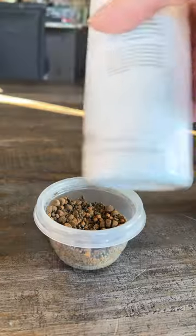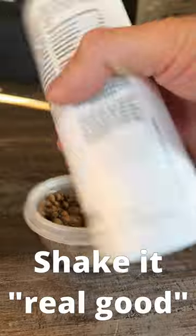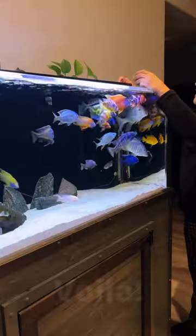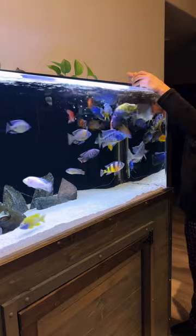It says a capful per feeding, and I have about two feedings here, so let me do the math. Math sucks, so I'll guess. And in it goes. Eat up, little children.